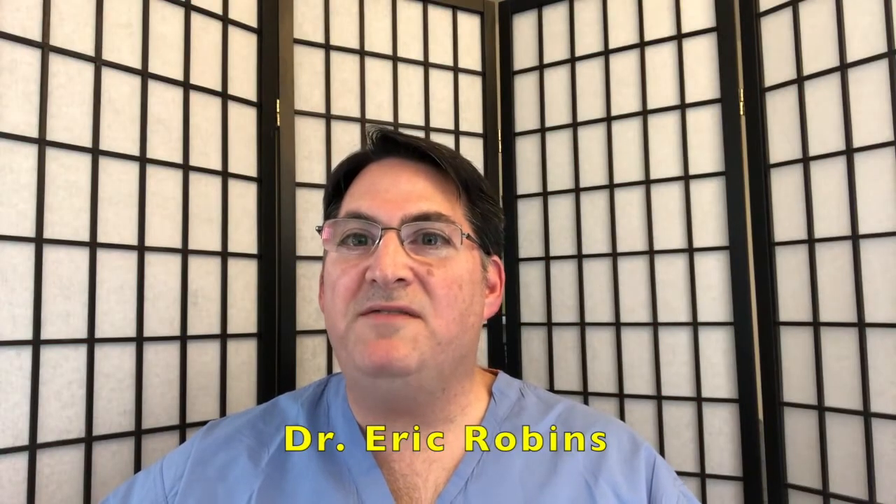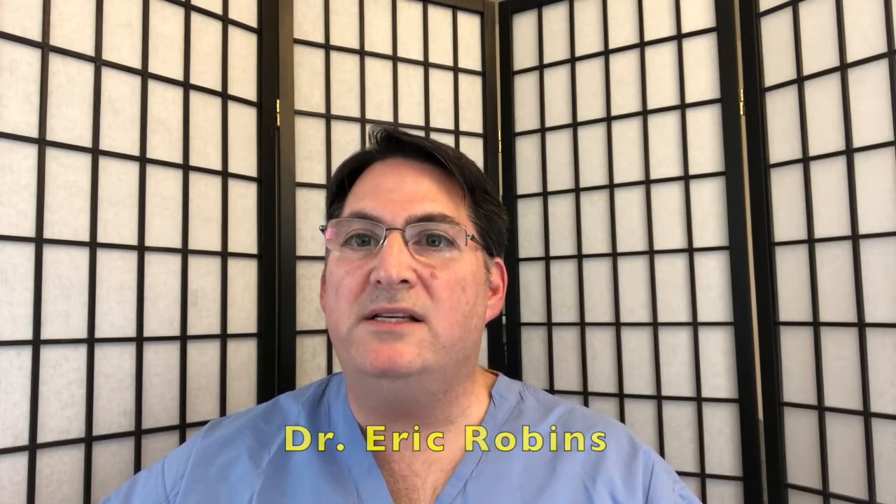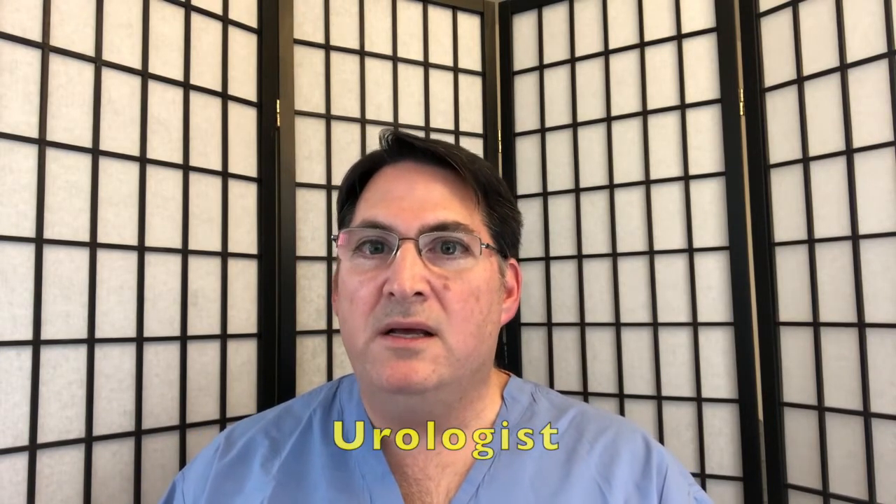Hi, it's Eric Robbins, and the topic of this video is how I use TREs with fragile and sensitive patients. As a little background, I'm a urologist in Southern California and a regional expert in seeing cases of chronic pelvic pain.